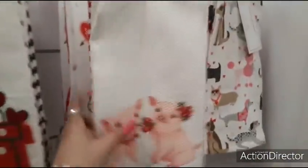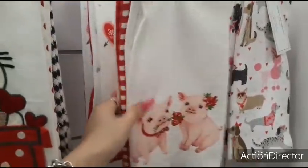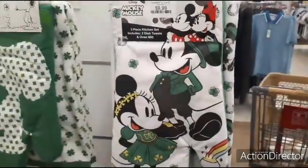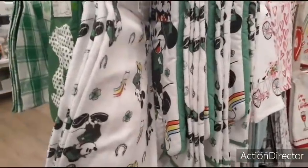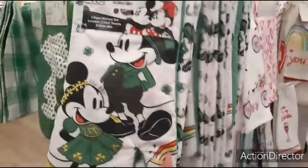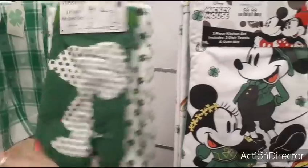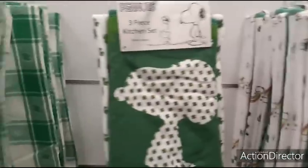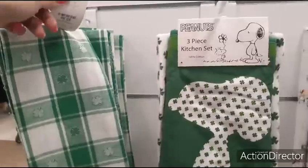These pigs are cute — $9.99, set of three. Look how cute the Minnie Mouse is — $9.99. That's adorable. Snoopy — $9.99. Set of two kitten towels — $5.99.